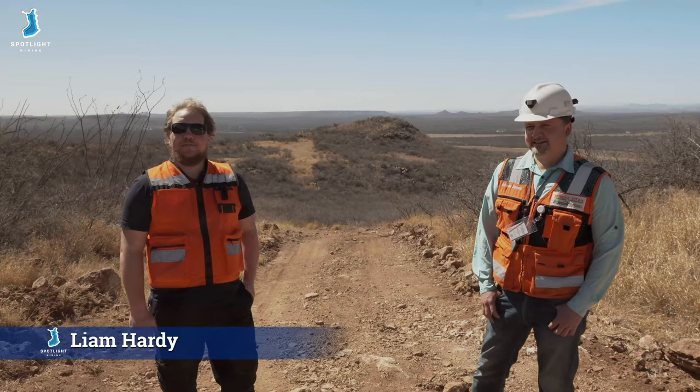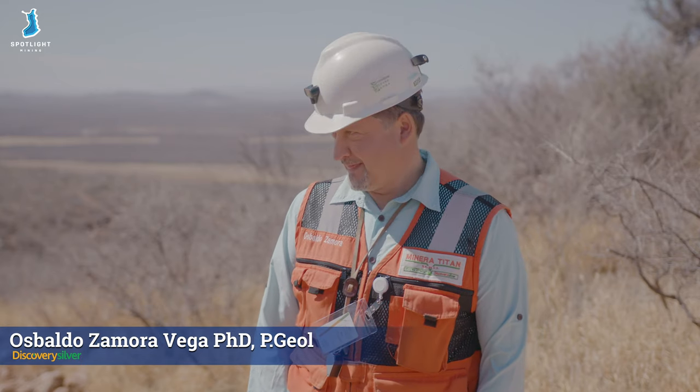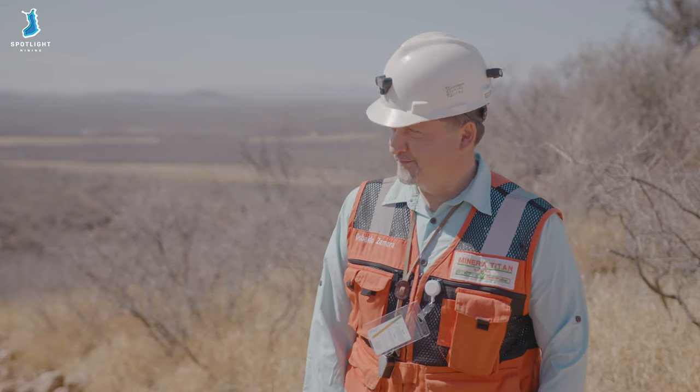Good day everybody and welcome to a beautiful afternoon in the desert of Chihuahua, Mexico. Very happy to be here with Osvaldo from Discovery Silver. How are you doing buddy? I'm doing well. Very happy and excited to be here.